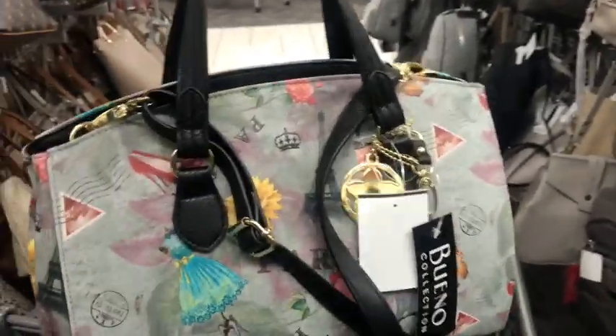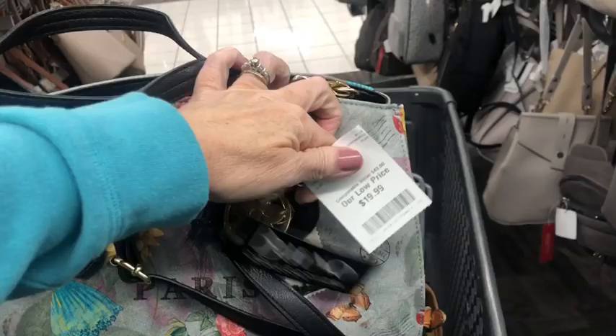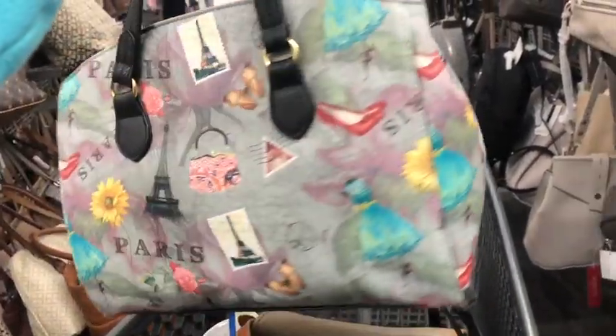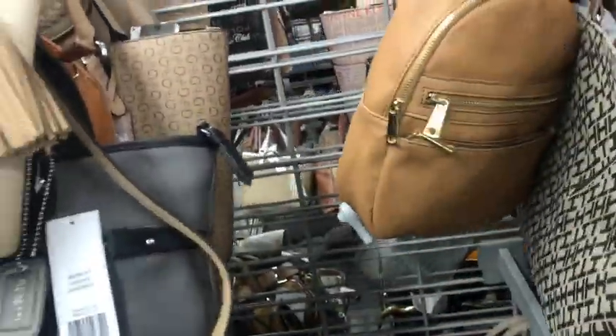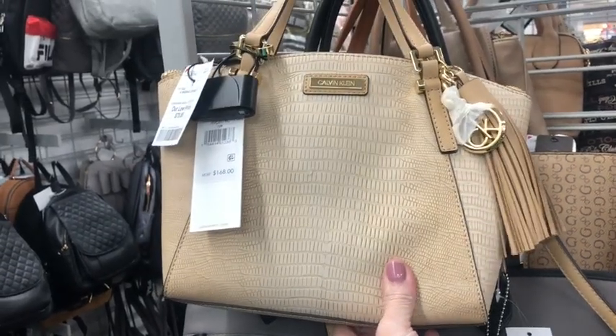Here's a little Paris purse by Bueno, and it is 20 bucks — a little satchel. Here's a Calvin Klein for $80 bucks.